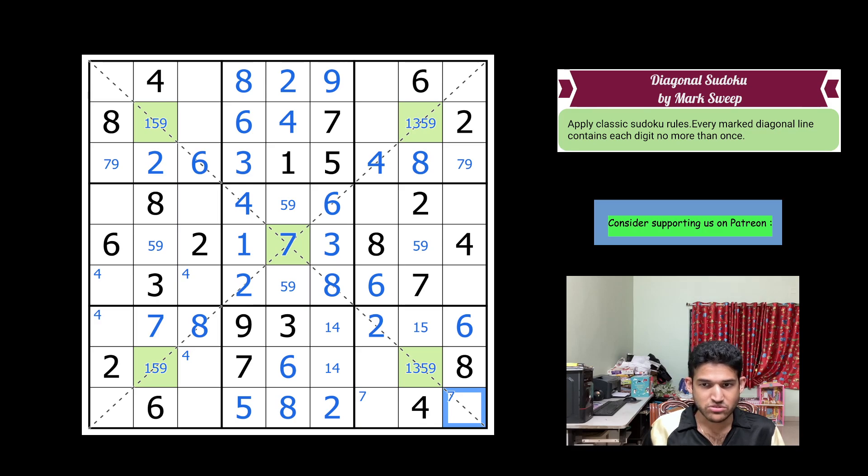That puts a 9 here, which means this is a 1, 5. Now finishing off pencil marks: row 9 needs 1, 3, and 9 — this is not a 9, so that's a 1 and 3. Finishing the diagonal pencil marks: this would be 1, 3, 5 because 4, 6, 7, 8, and 2 are placed, and 9 is eliminated. So this is 1, 3, and 5. Which means 9 must be in one of these two cells.